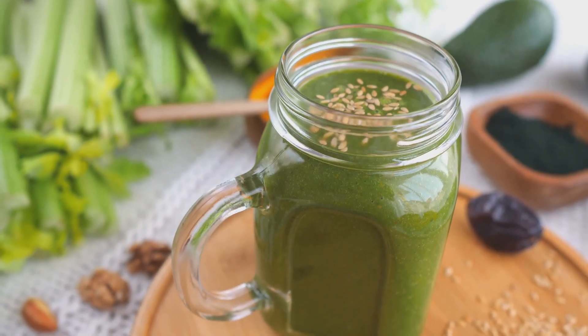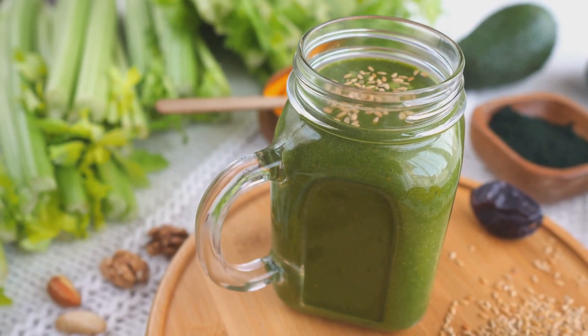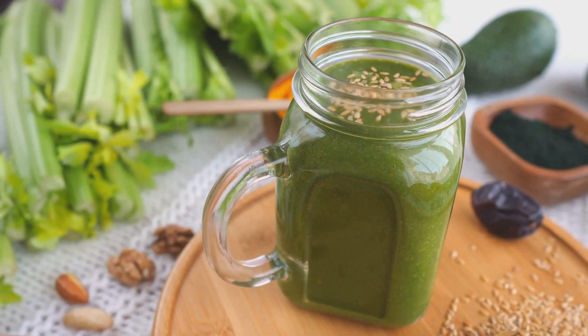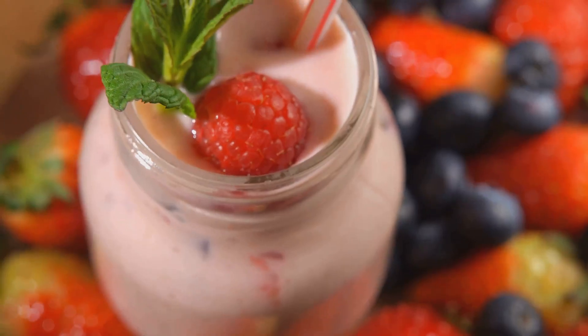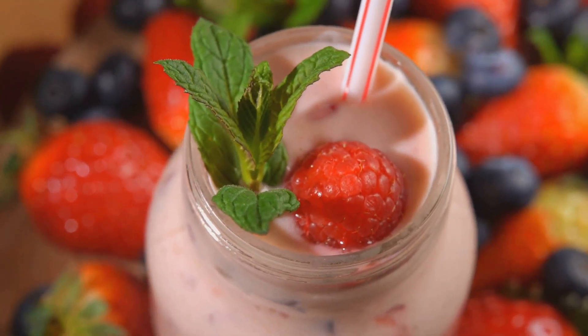Blend it until smooth. This elixir not only detoxifies your body, but also gives your immune system a hefty boost, perfect for starting your day with a burst of energy. And for those with a sweet tooth, don't worry — I've got you covered with the Berry Immunity Blast.